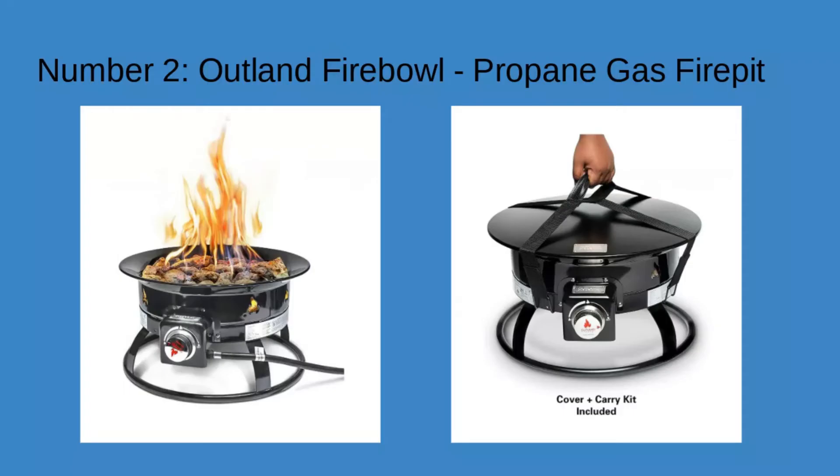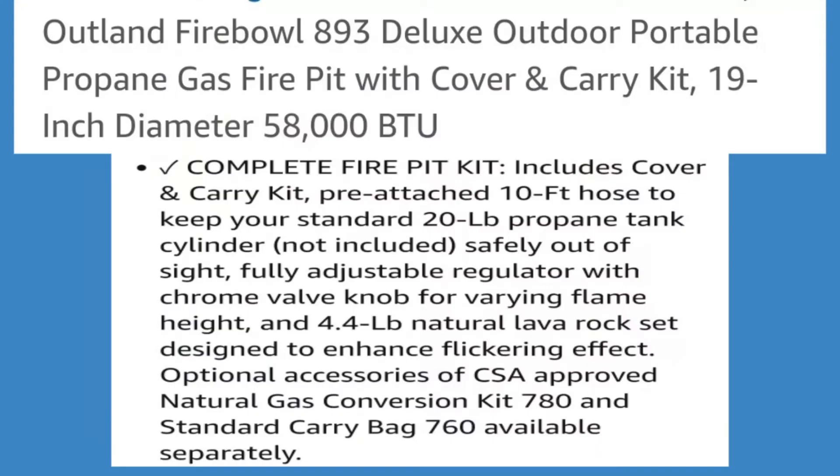Number two: Outland Fire Bowl, propane gas fire pit. Cover and carry kit are included. Outland Fire Bowl 893 Deluxe Outdoor Portable Propane Gas Fire Pit with Cover and Carry Kit. 19-inch diameter, 58,000 BTU. Complete fire pit kit includes cover and carry kit.